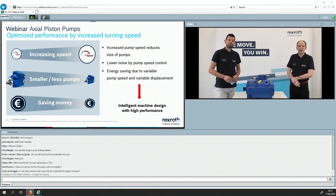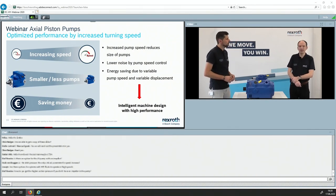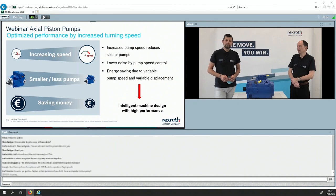To summarize today's webinar: we have been talking about increasing the pump speed, which means reduced size of pumps and fewer pumps. We have seen some effects on noise, to get a general idea of what happens there. We have also seen the important effects on energy saving, at least in some aspects. And at the end of the day, the machine design can be made more intelligent and with very high performance. The earlier you are in the design process, the more cost-effectively you can achieve this performance.